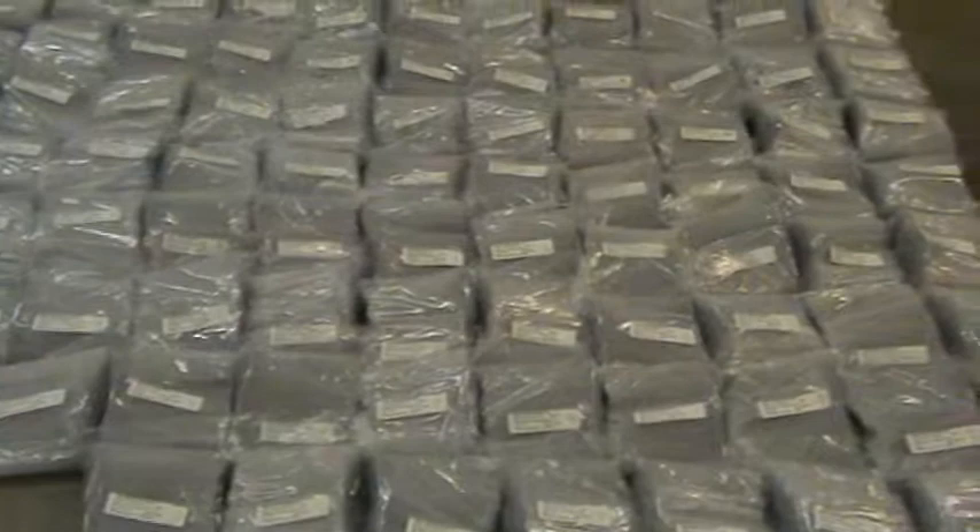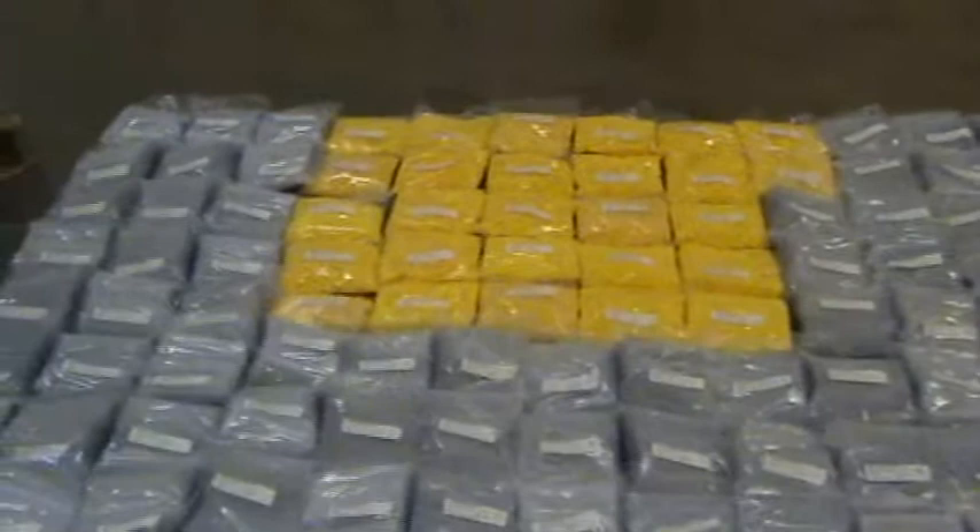What we're looking at here are pins — plastic pins — about 66,000 of them all together, along with yellow caps.